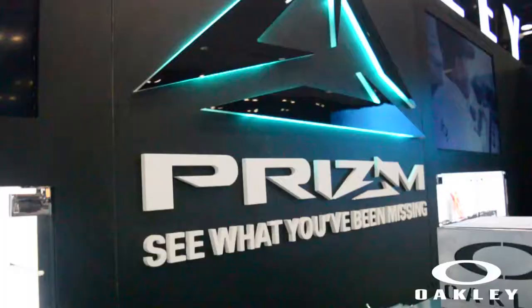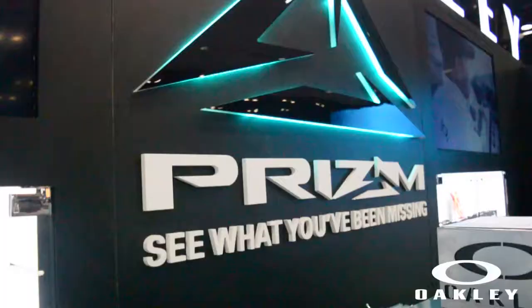Our entire team — New Canoe — is using them. Yak Addicts Nation is using them. We really want to encourage everybody to get out there and check out the new prism technology. It will change the way you fish. No more headaches. Unbelievable.